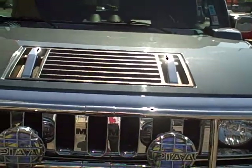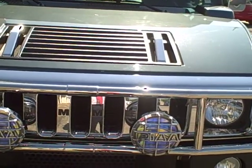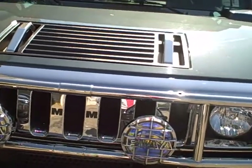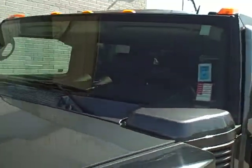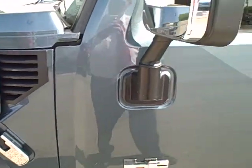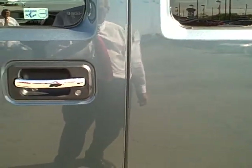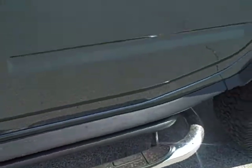This vehicle is in excellent condition. It has the full chrome package including the chrome bar across the front with the PIAA lights. The exterior color of the vehicle is a stealth blue. As I go down the side of the vehicle, you can tell it has the full chrome appearance package with the door handles and chrome tubular steps.